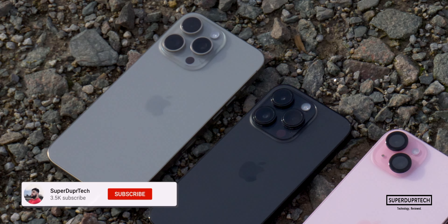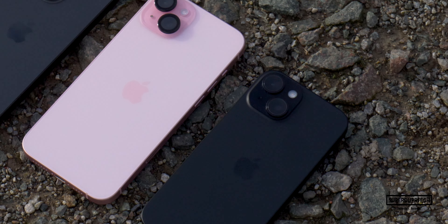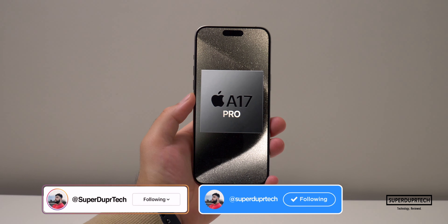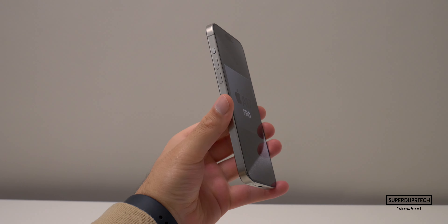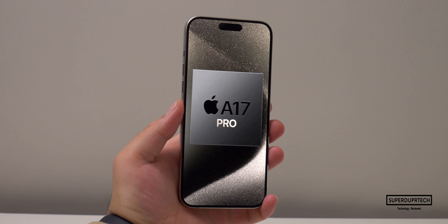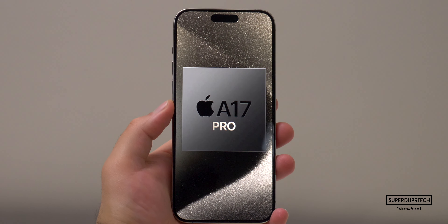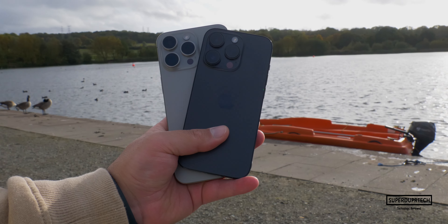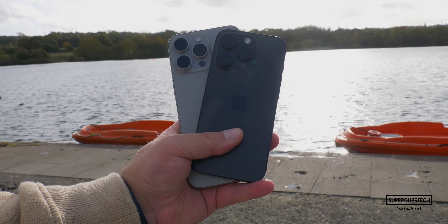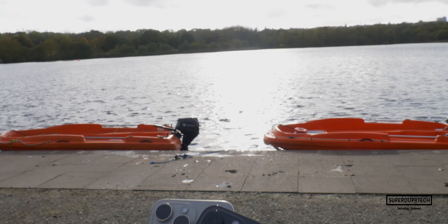That'll be it for today's video. If you liked the video, be sure to like it. If you are new around here, be sure to subscribe and click the bell icon to be notified of new videos. If you've got any questions or anything you'd like to see further tested on this iPhone, leave them in the comments below or hit me up on social media — links are in the description. Thank you very much for watching and I'll see you next time. Take care and have a good one.